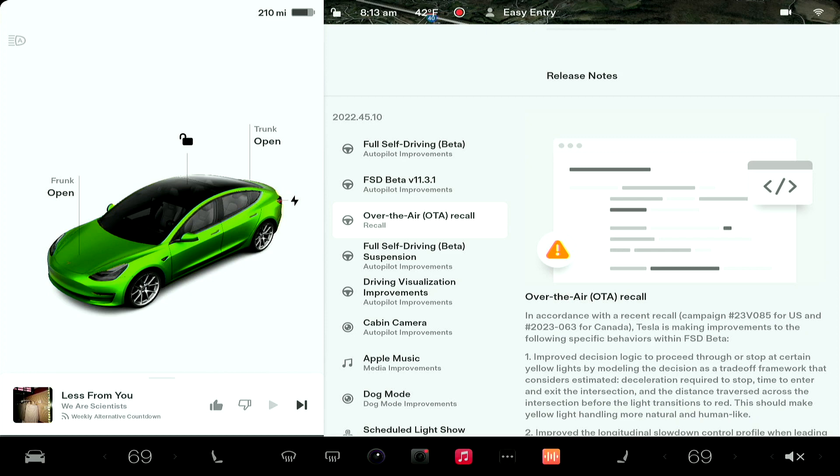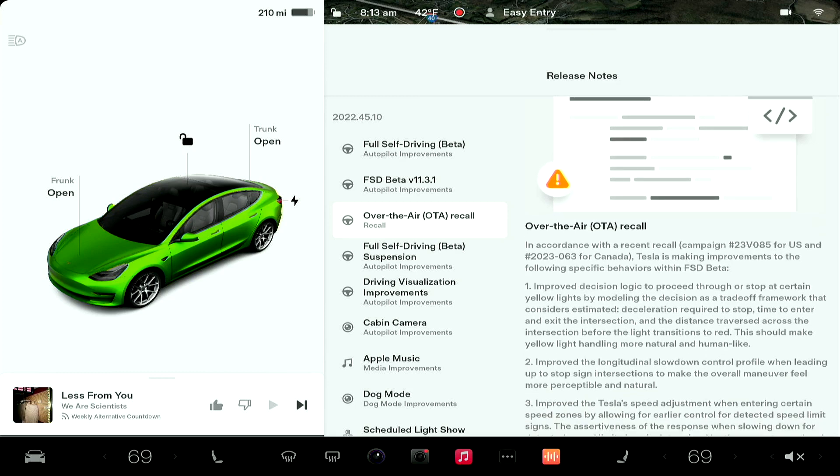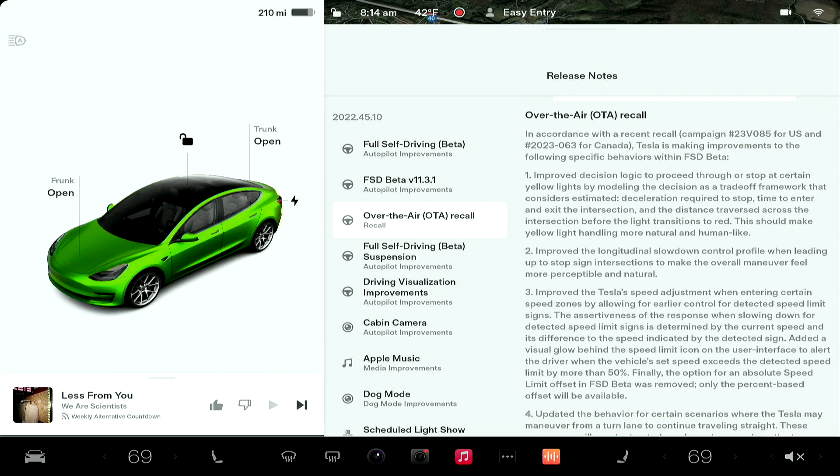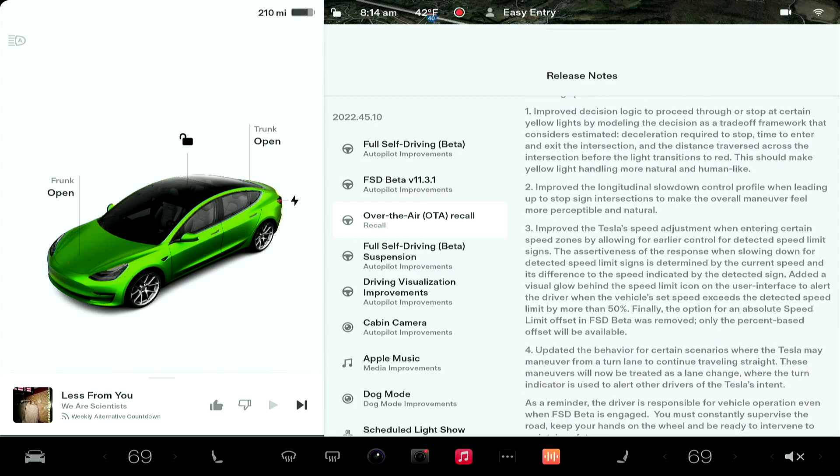The big thing here is that this also covers the recall. Improved decision logic for certain yellow lights, slow down when coming up to a stop sign intersection, and speed adjustments — that one is huge. I hope this fixes my issues. We'll see how this translates because I am taking the route that this is applicable to.